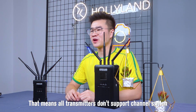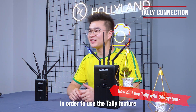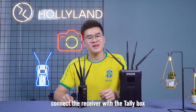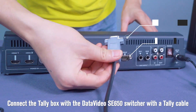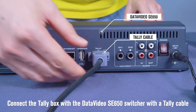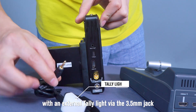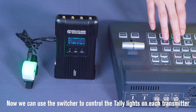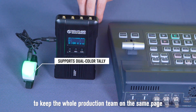How do I use Tally with this system? To use the Tally feature, you will need some Tally accessories. Connect the receiver with the Tally box, then connect the Tally box with the DataVideo SC650 switcher via a Tally cable. Then connect each transmitter with an external Tally light via the 3.5mm jack. Now you can use the switcher to control the Tally lights on each transmitter to keep the whole production team on the same page.